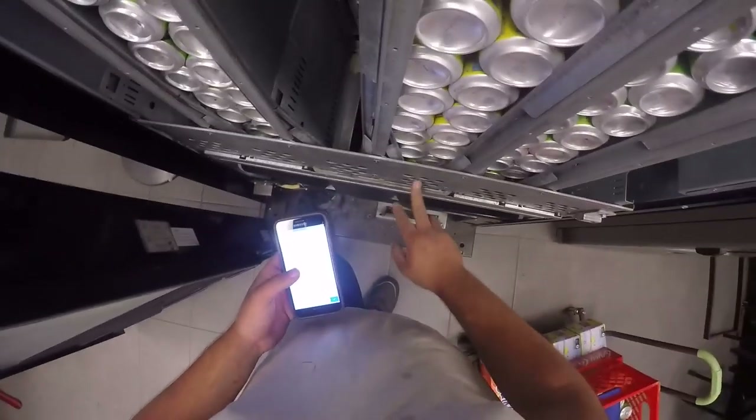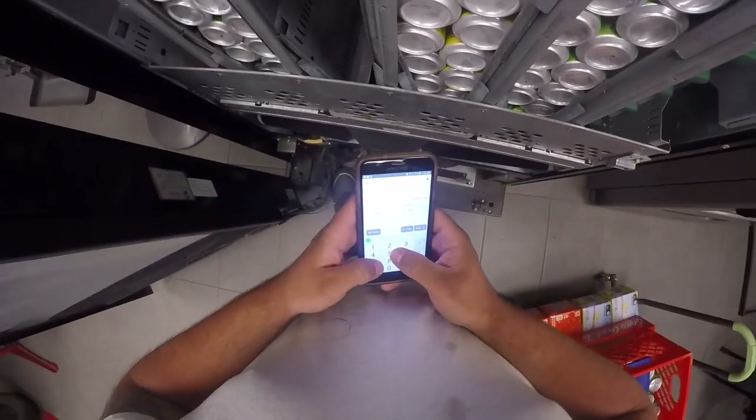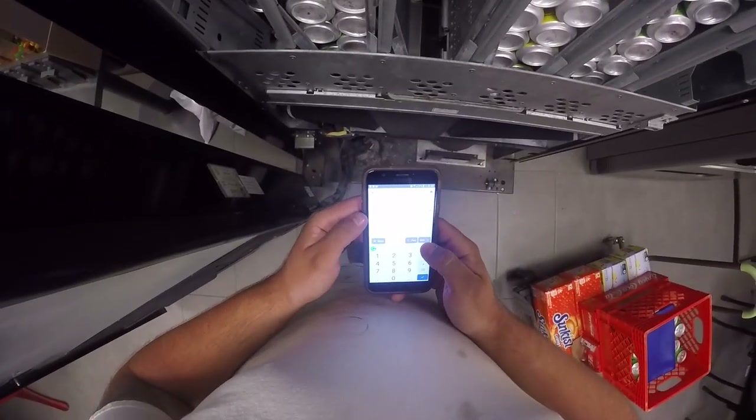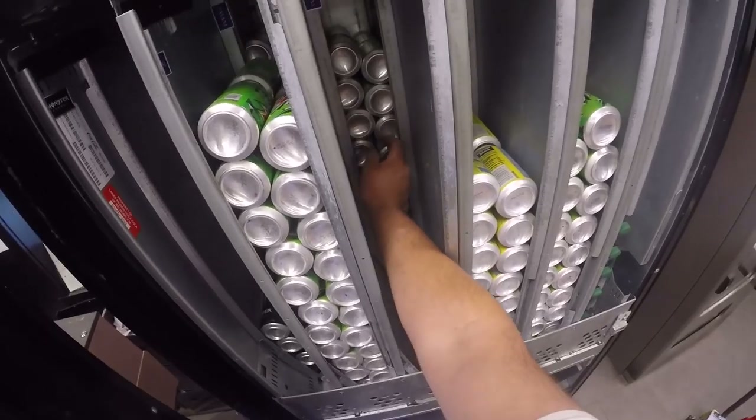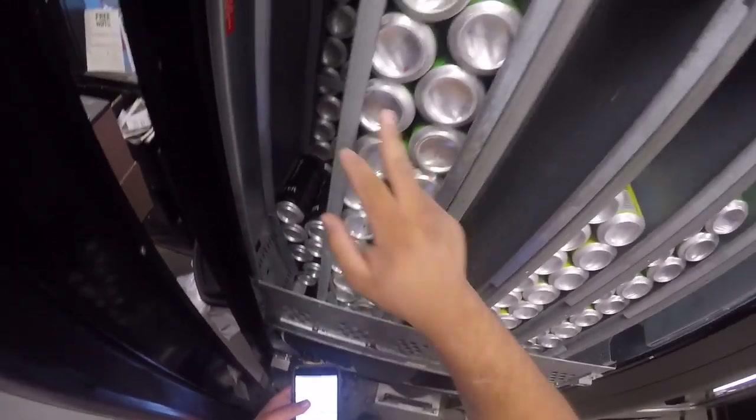We've got everything that we need but we have to reach behind the Minute Maid lemonade. So instead of pulling it all out and putting it back, we're just going to take the Minute Maid, put it where the Coke was, fill up the orange soda, and then put Coca-Cola in front of the orange soda.